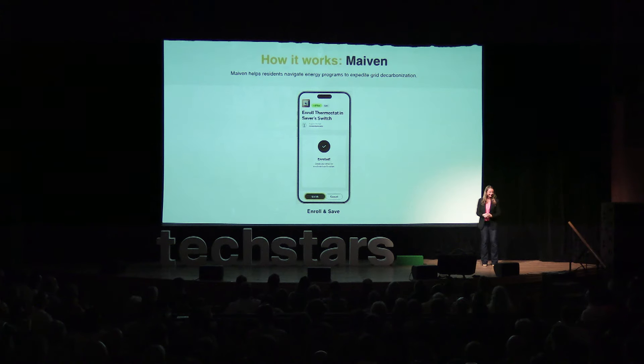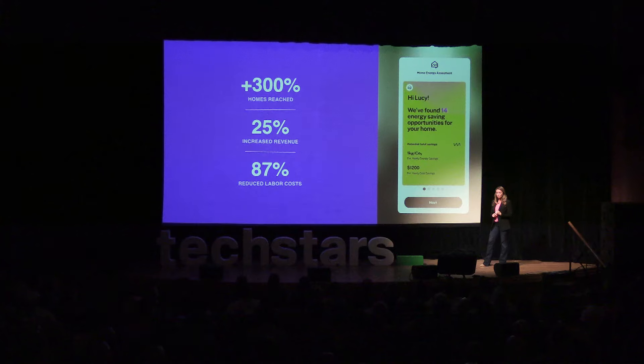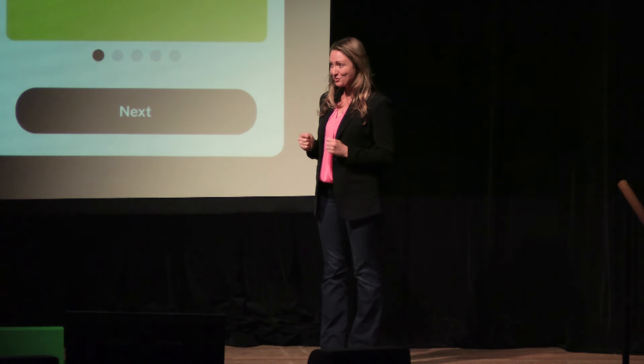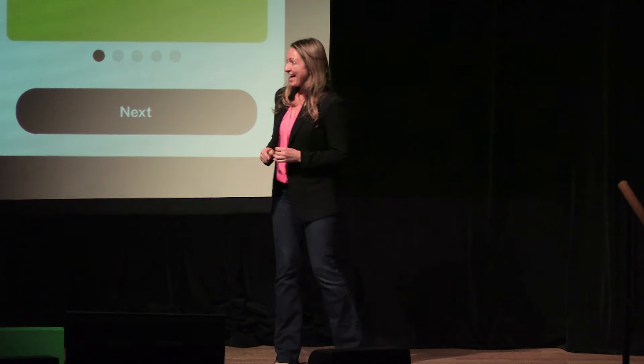Maven's providing solutions in minutes instead of months. In the last 20 weeks, we've launched two pilots, increasing the number of home energy audits our partners are completing by 300%. We've boosted their revenue by 25%, and we've reduced their labor costs by 87%.